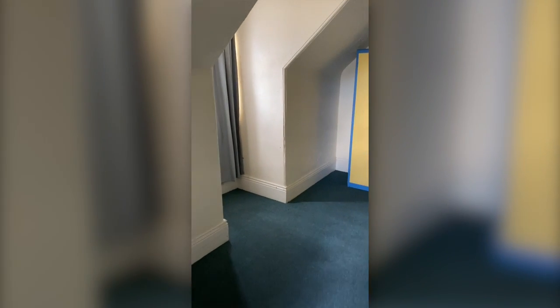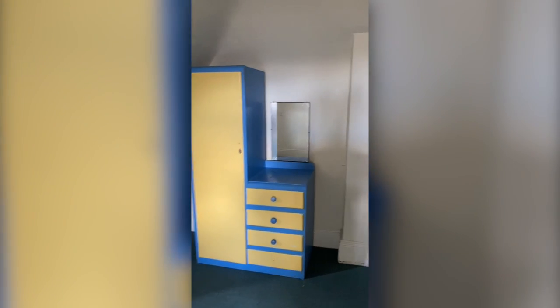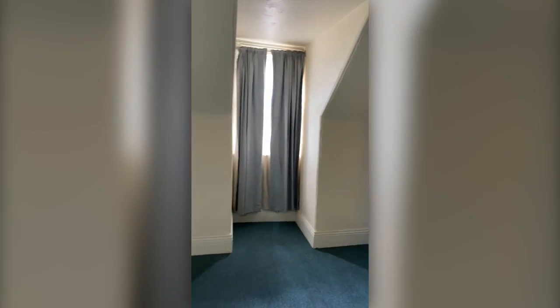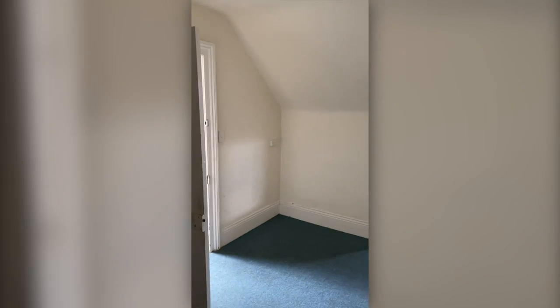We have the master bedroom. This is a good sized room, easily able to fit a king size bed if required.